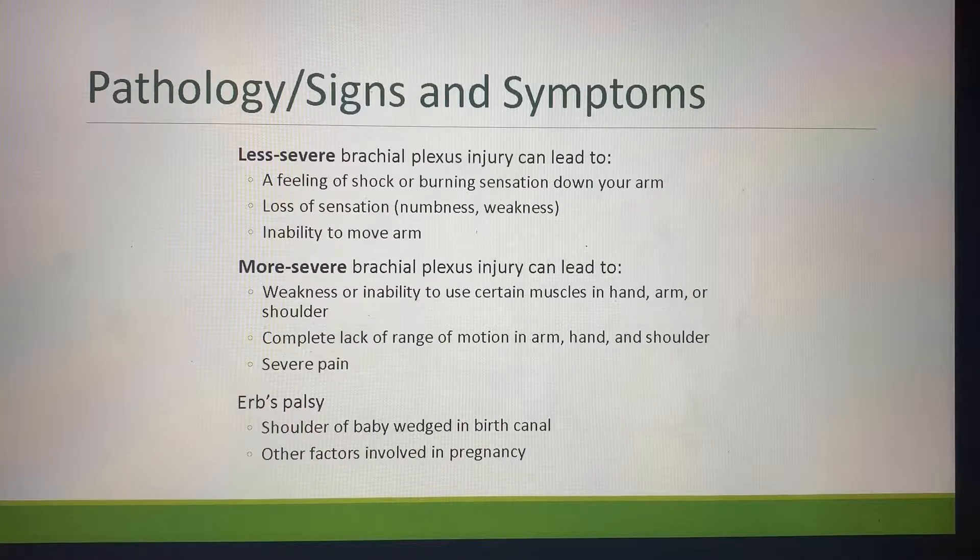Erb's palsy is specifically for childbirth. The shoulder of the baby can be wedged in the birth canal, stretching the neck and the shoulder, causing that pain. There are other factors involved in pregnancy, such as how long the pregnancy goes and the weight of the child.